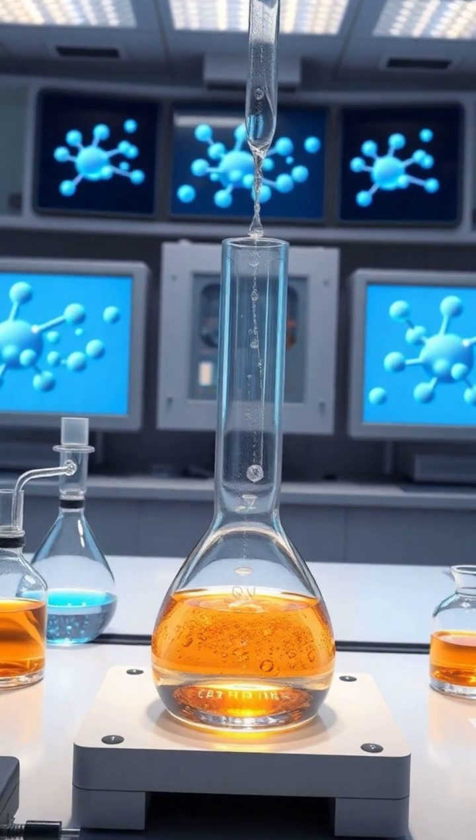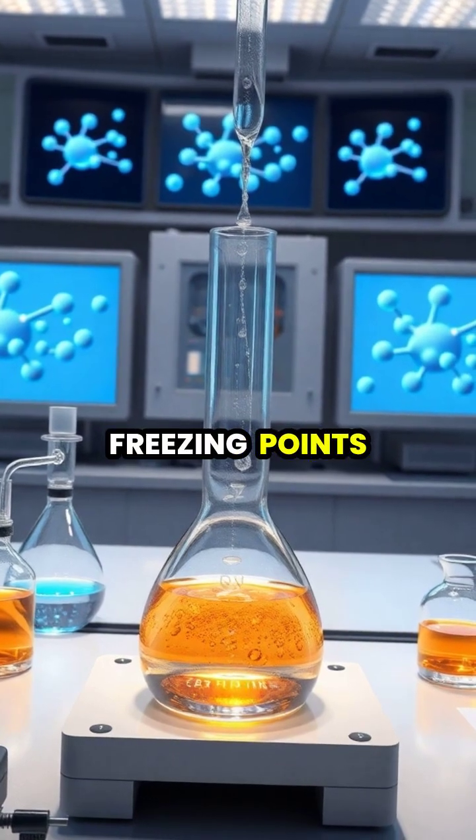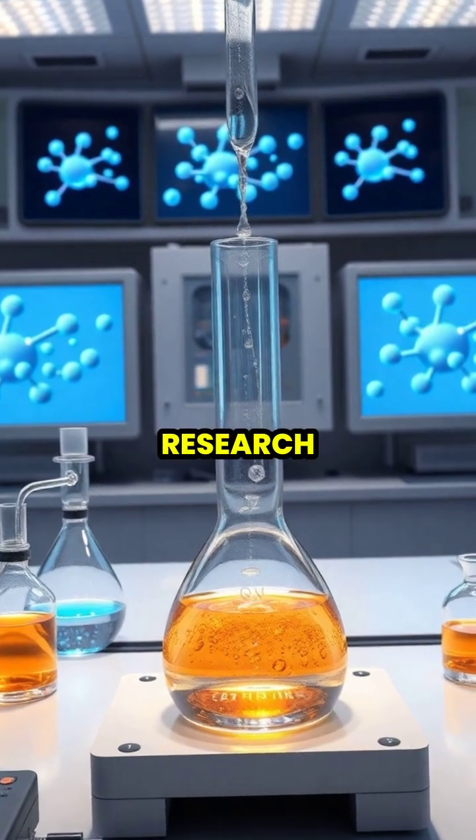The unique properties of heavy water, including slower reaction rates and different freezing points, make it invaluable for studying quantum effects, physics, isotope chemistry, and fundamental physics research.